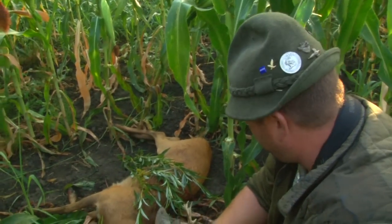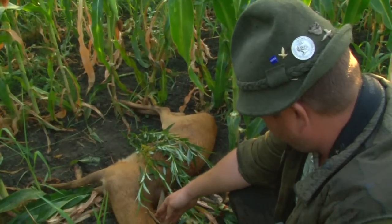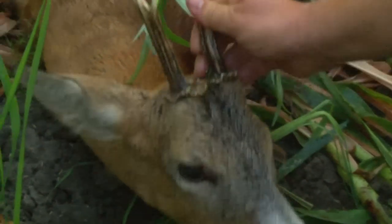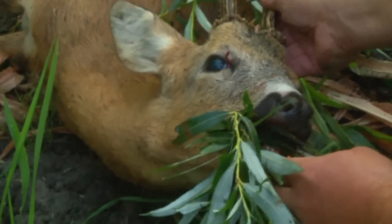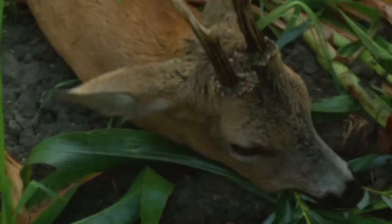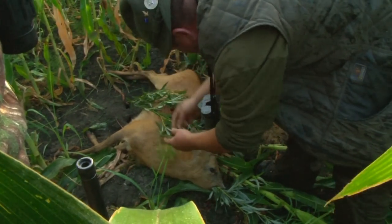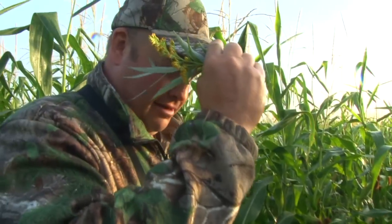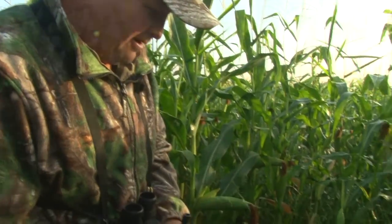With Hungary having some amazing traditions with regards to hunting, Steve's guide is keen to share their way of celebrating the fallen game. A leaf in the mouth of the deer is for his last meal, a leaf on the wound, and the third dipped in the animal's blood for Steve to celebrate his hunt.